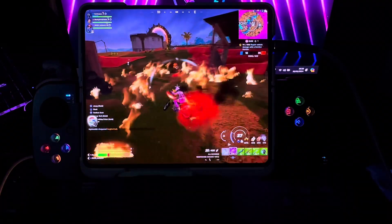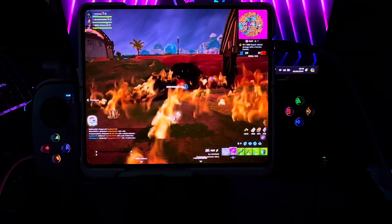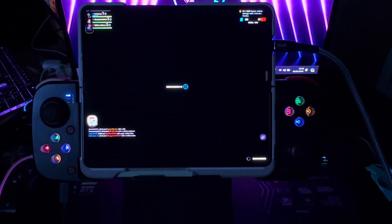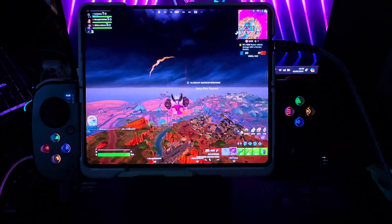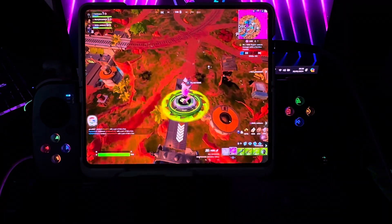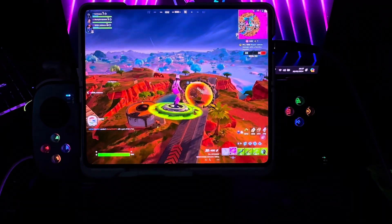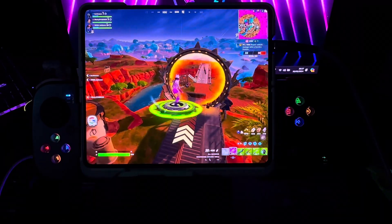It was the very first time when I actually played a game with something so tiny that it was comparable to my desktop. I could easily say the Steam Deck is actually better because it plays games a whole lot better. My Steam Deck at the time was still on the Steam OS — it was not yet on Windows like it is now.